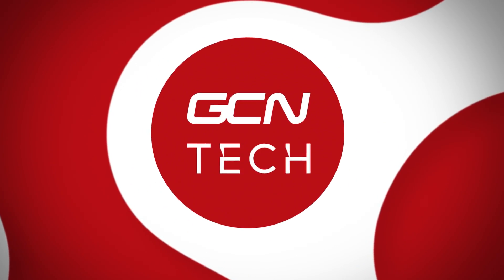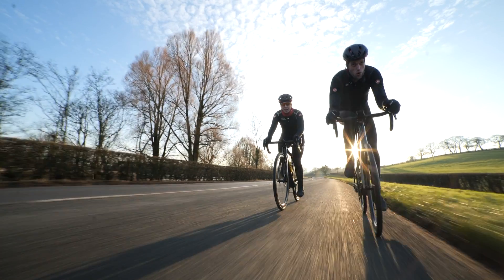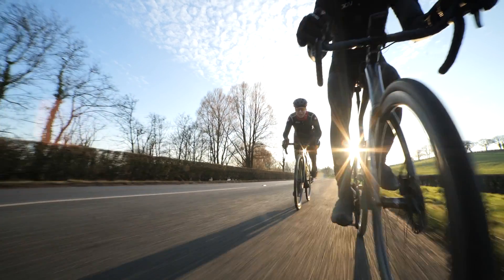Bike tires can be pretty confusing, so I'm going to explain everything that you need to know, including some stuff that I think even the most experienced of cyclists are going to be amazed by. This is a deep dive into the world of bike tires. If this and other bike tech nerdy stuff sounds like your sort of thing, subscribe to GCN Tech and turn on your notifications.